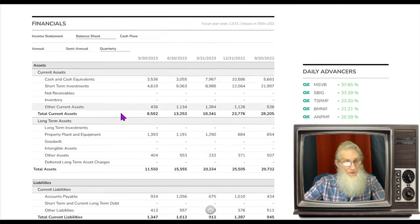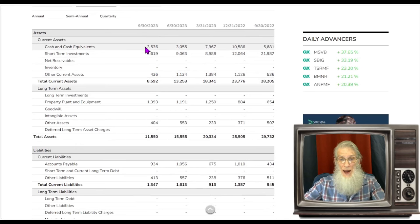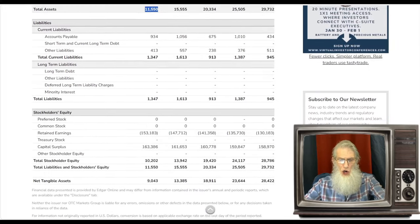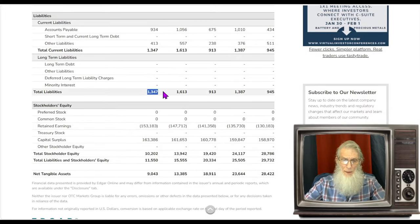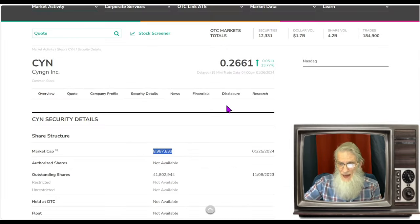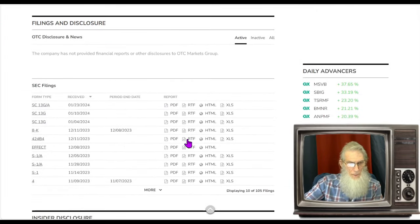Balance sheet for the company: they've got money in the bank — about 3.5 million — total assets 11.5 million, and just a little bit of liabilities at 1.3 million. So this company does have positive equity for us to share amongst one another — stockholder equity of 10.2 million.